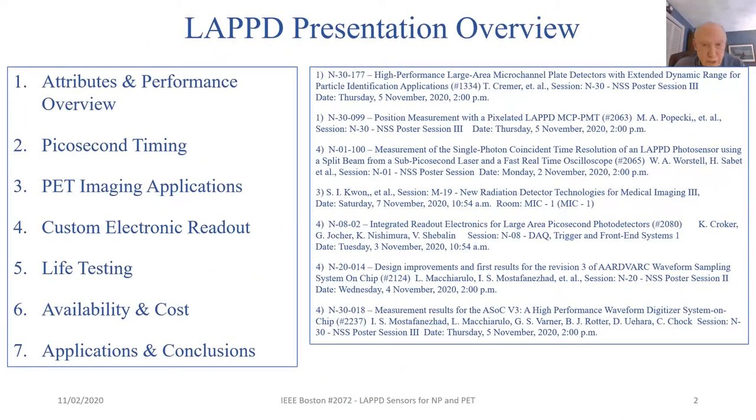This slide shows an overview of the presentation. We begin with attributes and performance overview, picosecond timing, and PET imaging applications. We'll discuss some exciting electronic readout boards being developed for LAPPD, describe some life testing, and talk about the availability and cost of LAPPD, and conclude with a short discussion of applications.